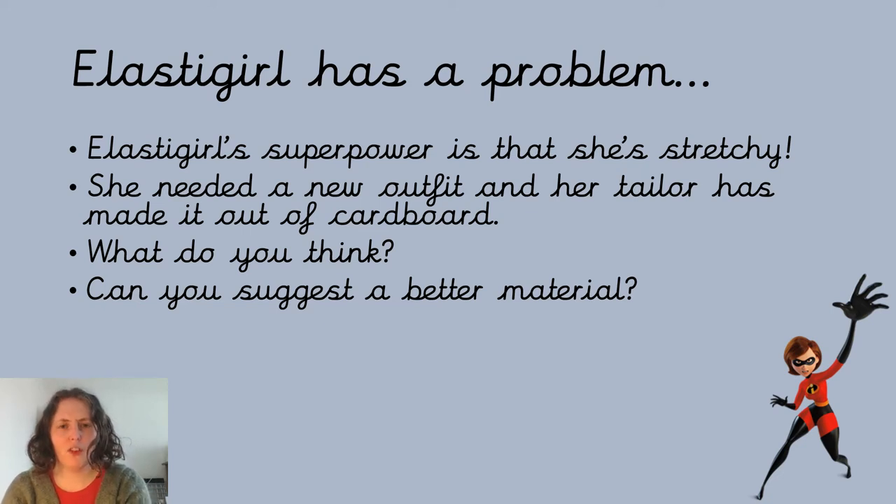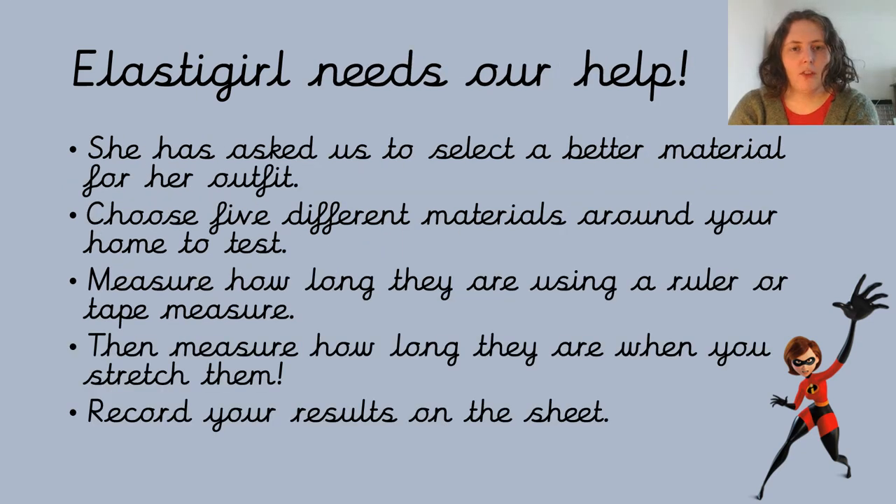Have a little think. Perhaps you want to pause the video and think — what would be the best material for Elastigirl's outfit? Hopefully you've had time to have a think, and I'm sure you'll agree that cardboard is not a great idea for an outfit. It wouldn't be a great idea for us, never mind for Elastigirl. It's not flexible, it doesn't stretch — it would just rip.